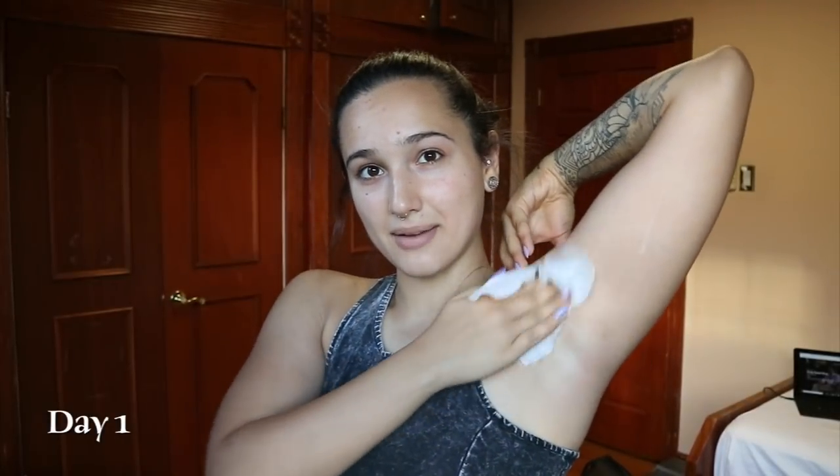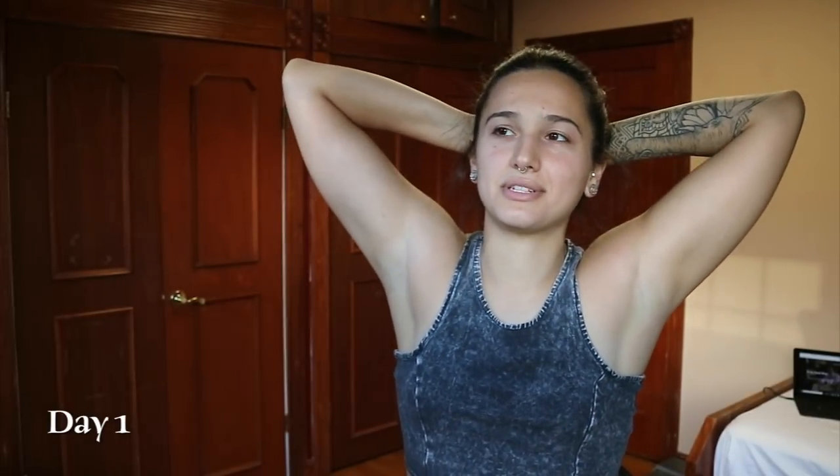Before I hit the gym, I'm going to try out the wipes. I wiped my armpits on camera — my armpits feel very clean. I do have to wait for it to dry, which is slightly annoying, but it's not the worst thing in the world.